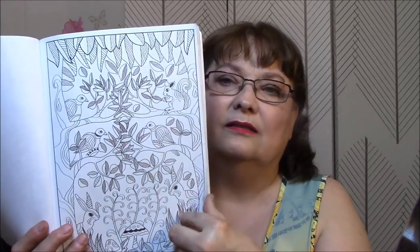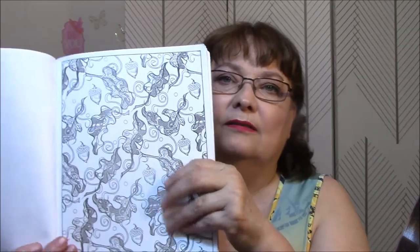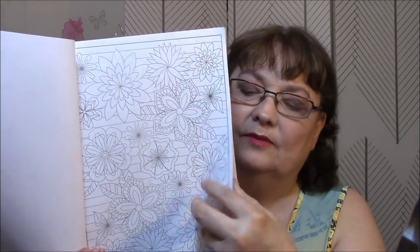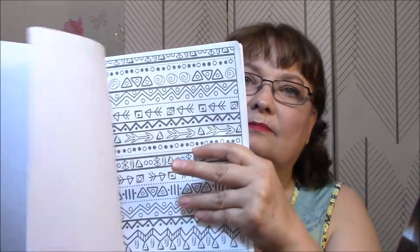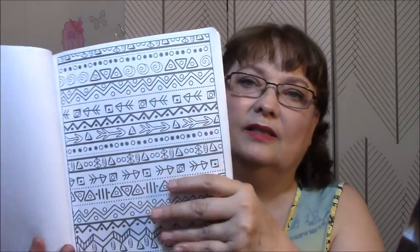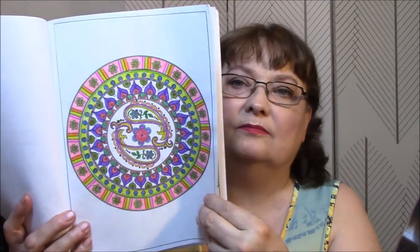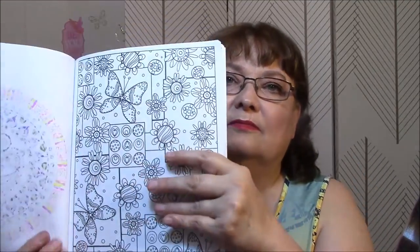I'd rather just not have to worry about the color being correct, you know what I mean? It's pretty. Paisley. Oh, I love that one! I really like that one. Here's another one I did — that was done with markers also. I like that one.